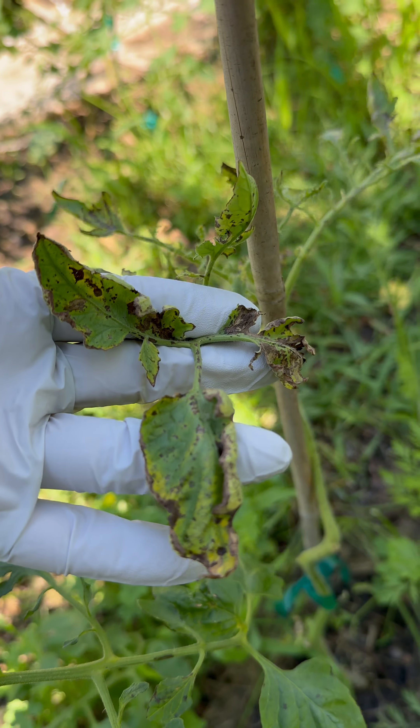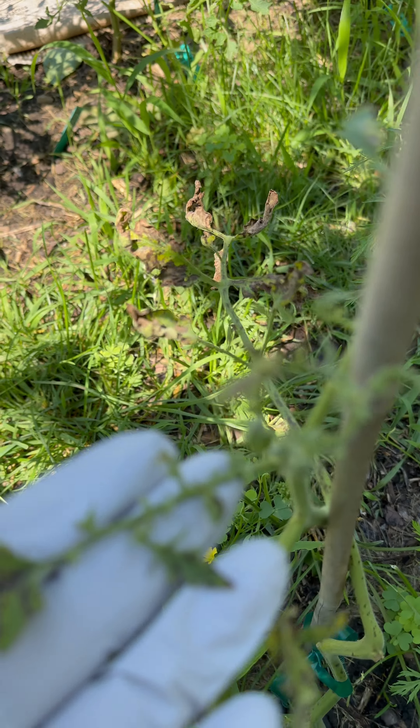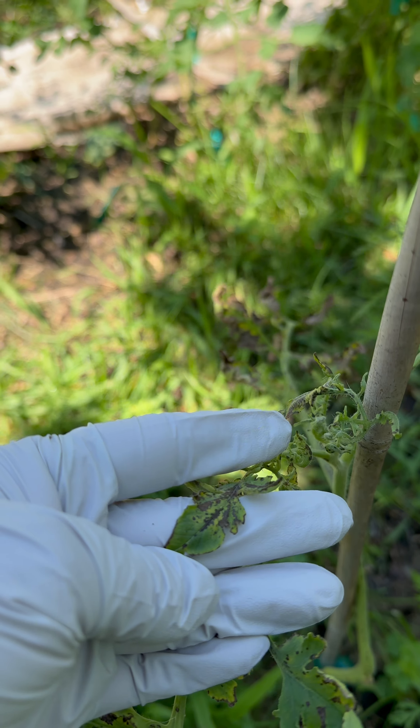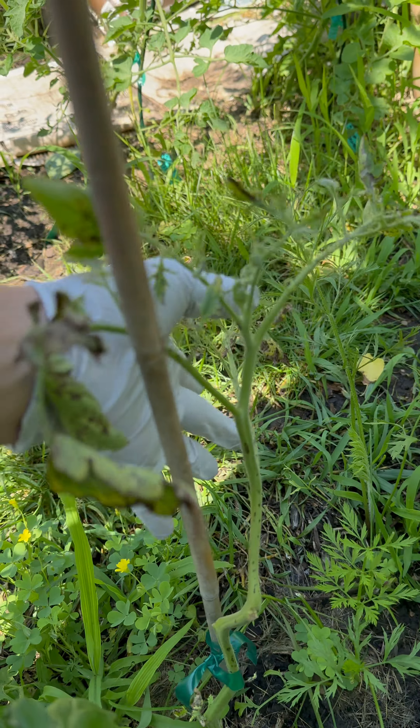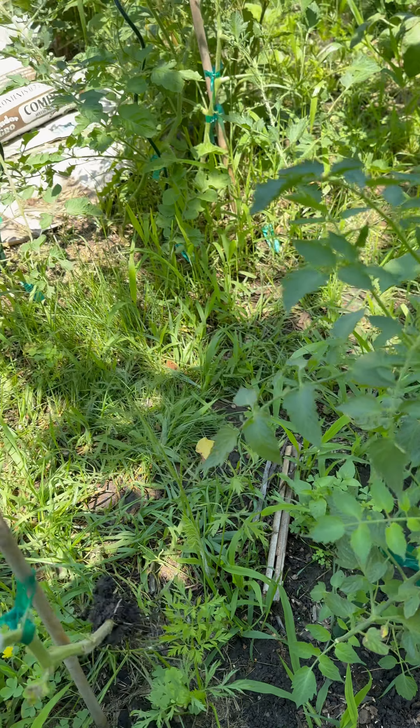And this one — that's a goner. All the way, it's all the way at the top. I don't know if it's fungal or bacterial, but it's not healthy. So, bye-bye, Megan Beefsteak.